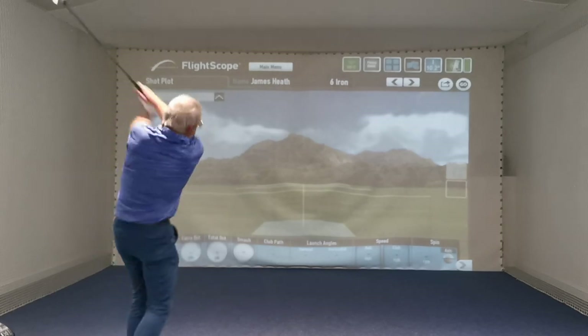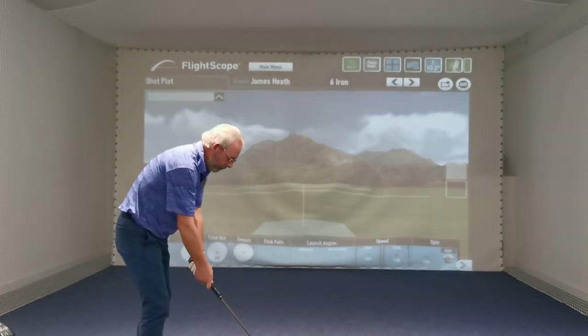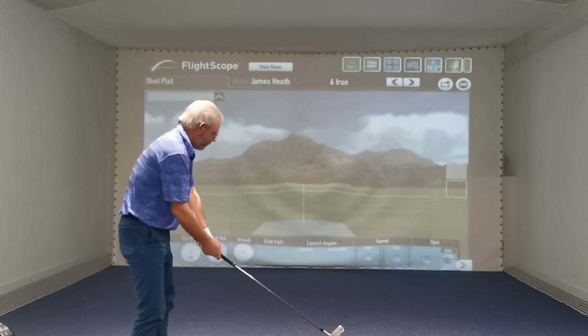So if you hit between six to ten shots for me, I'm going to have a little stroll around and assess your swing. And then what we'll do is pop it on camera and go from there.